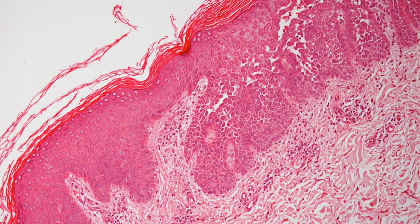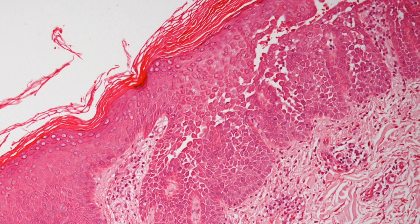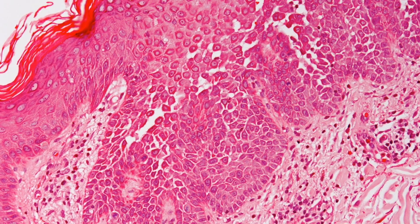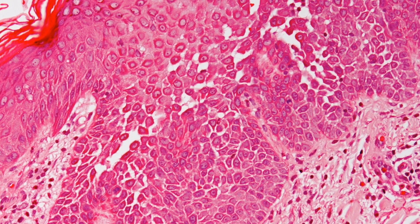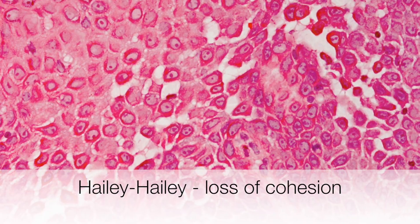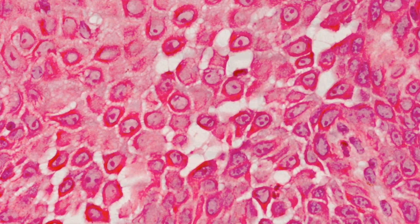In this biopsy the epithelial cells have started to separate but not enough to form a vesicle. On the higher power you can see some have separated completely and some are hanging together very loosely, resulting in the typical appearance of a dilapidated brick wall.